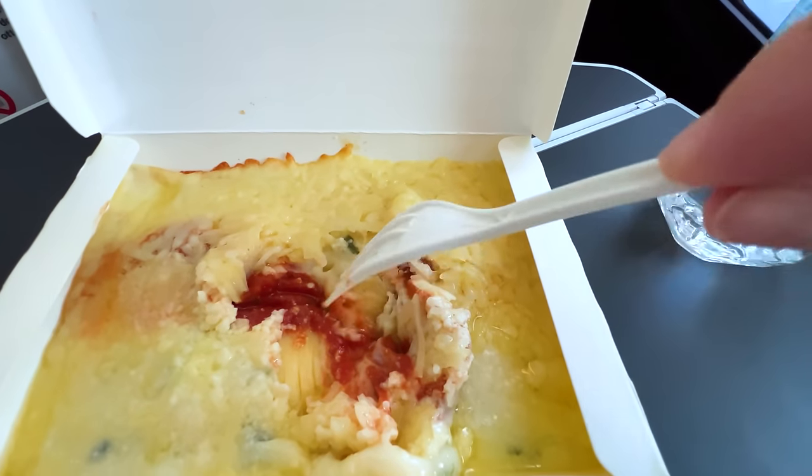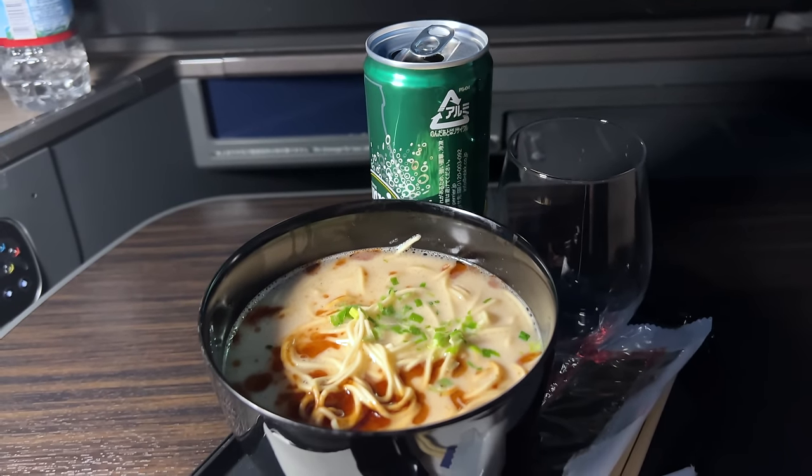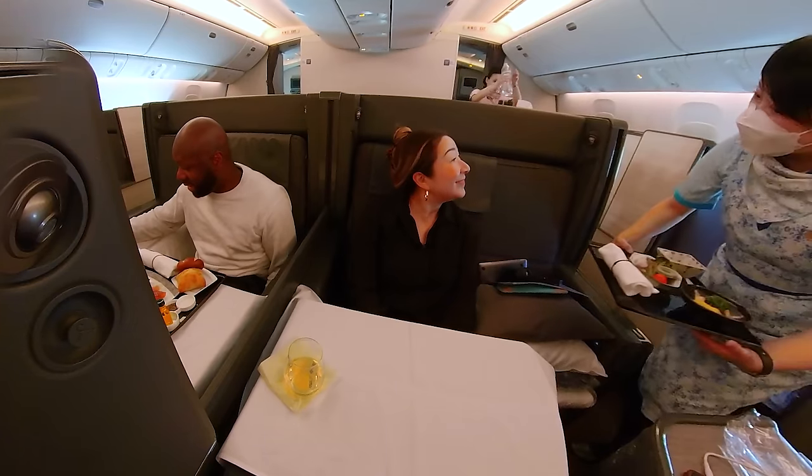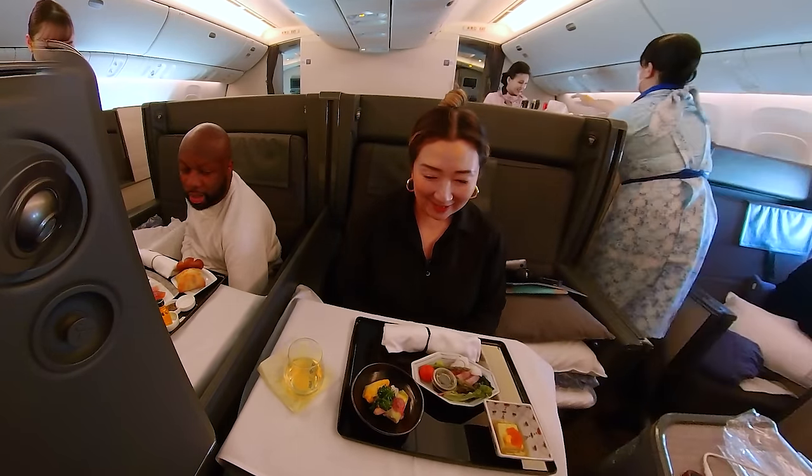I mentioned earlier that nobody should be flying Zipair for the food. But there is one airline where the food truly is worth experiencing — check out this video where I show you which airline it is and why it's one of the best flights we've ever taken.